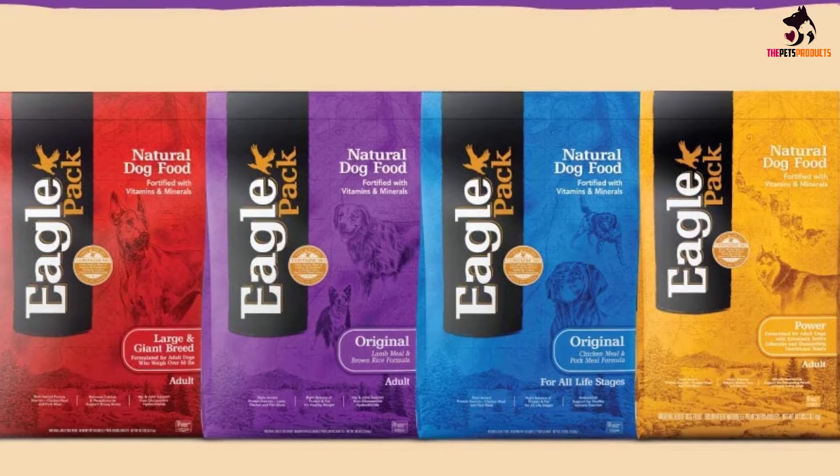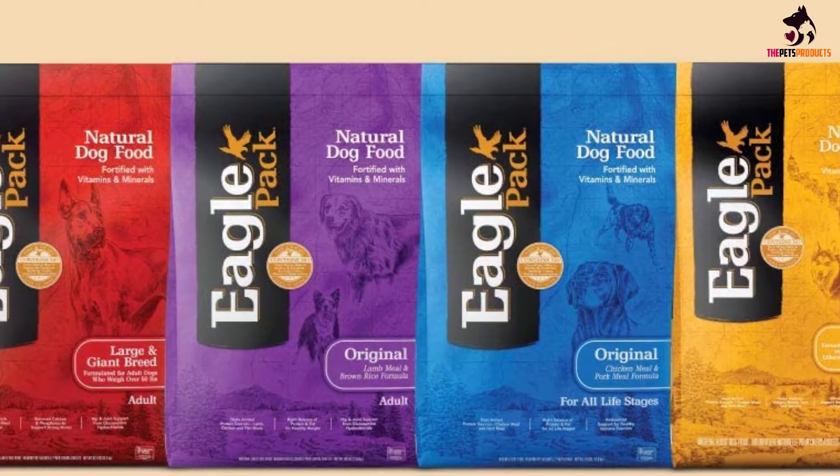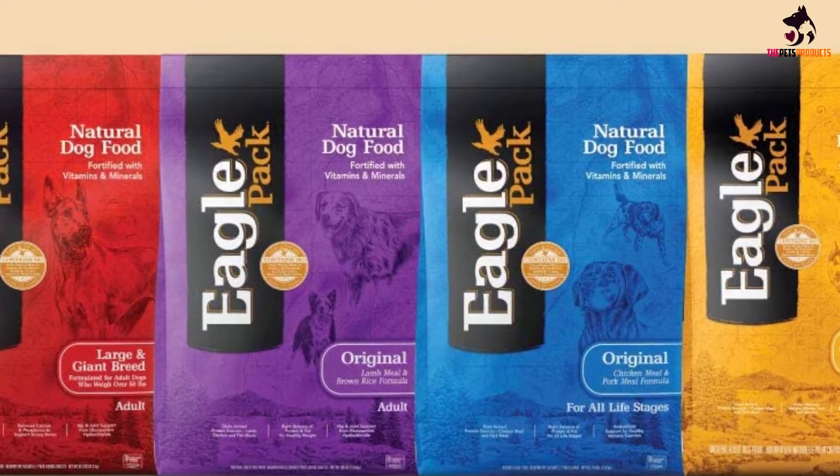If you are looking for a dog food because your pooch has an allergy to corn or wheat, this recipe will be suitable for your dog, as these ingredients have been excluded from the recipe.